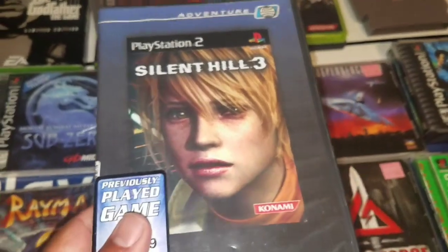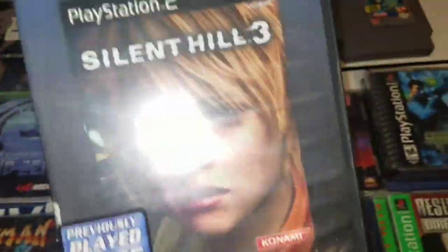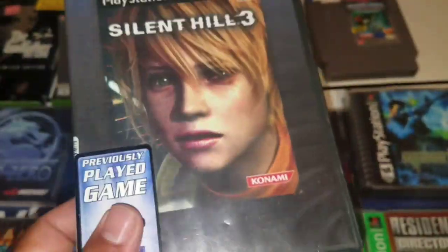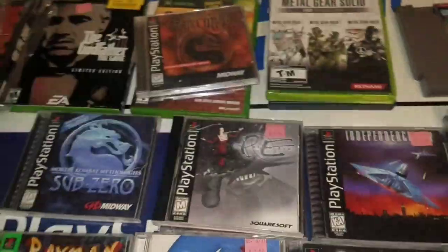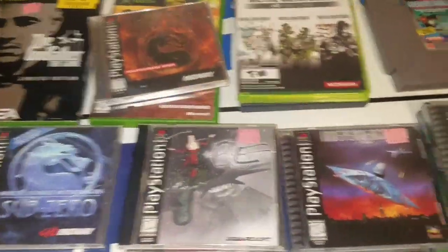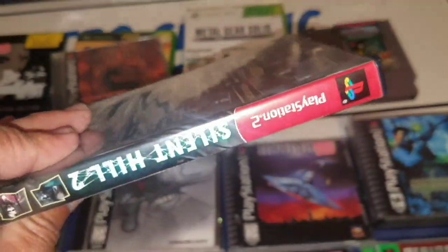Silent Hill 3 — obviously this one normally comes with a soundtrack, but this copy doesn't have that. I sold it for $20. The cases were actually $2.99. And I also picked up Silent Hill 2 for $2.99 and sold it for $28 already. So that's a really good deal.